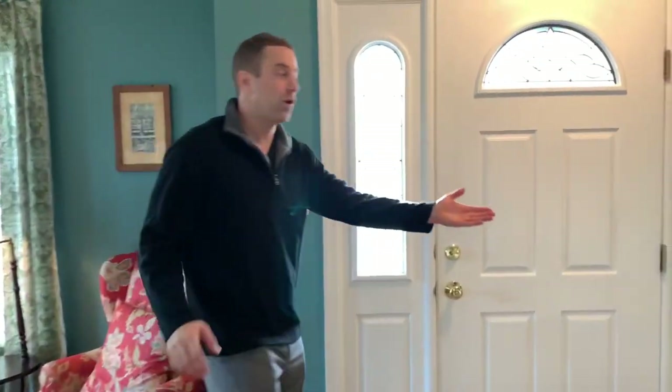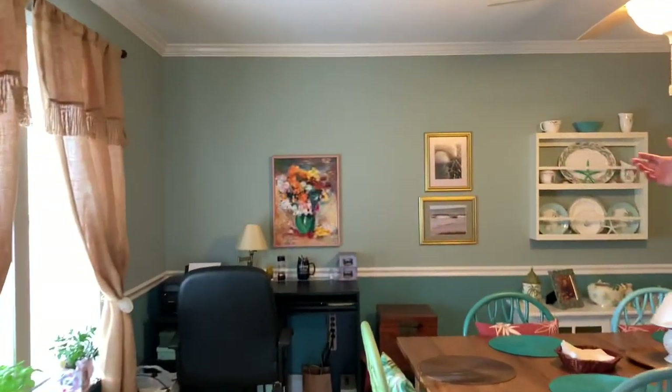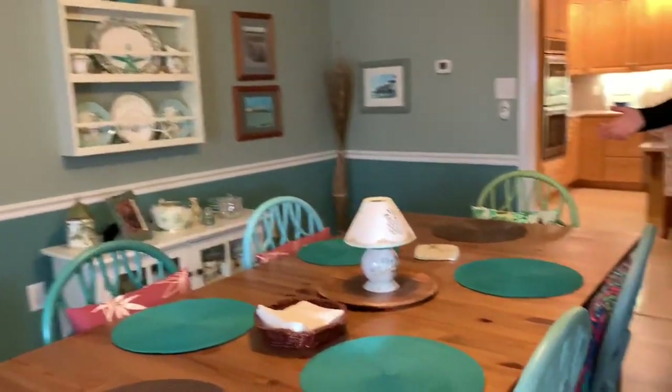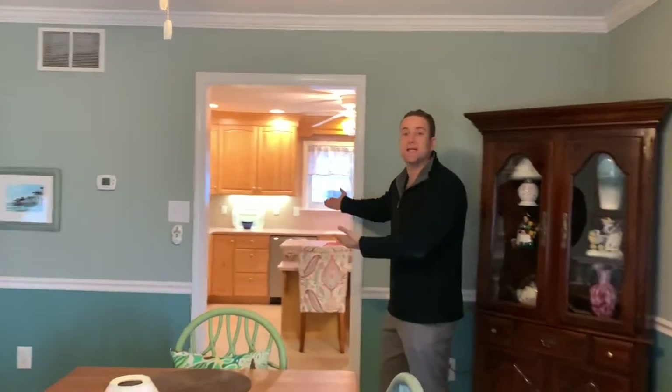Following past the foyer into the dining room area. As you enter, a few things to point out: very nice crown molding, plenty of space for a large dining room table. Again, tons of light, plenty of windows, and it flows seamlessly into the kitchen.